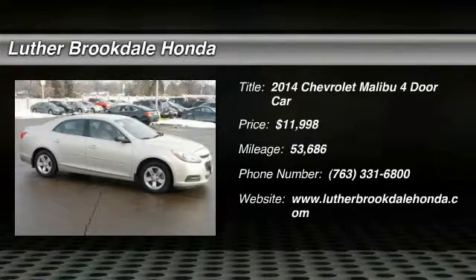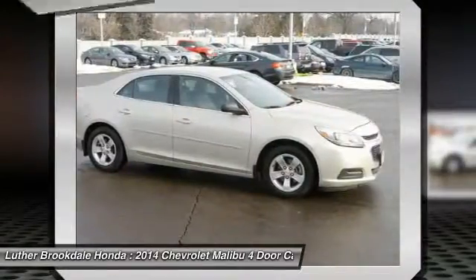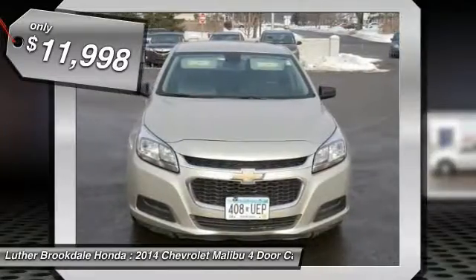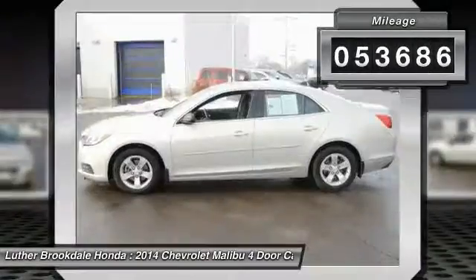The 2014 Malibu. A combination of performance and fuel economy, the Malibu is a great commuting car and is priced below $15,000. This vehicle has less than 55,000 miles.